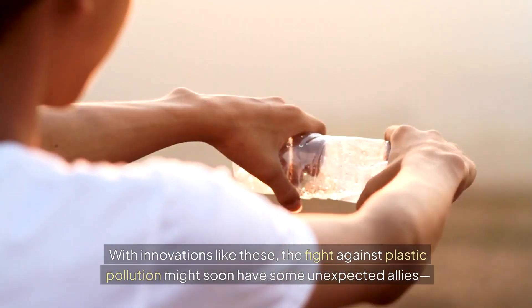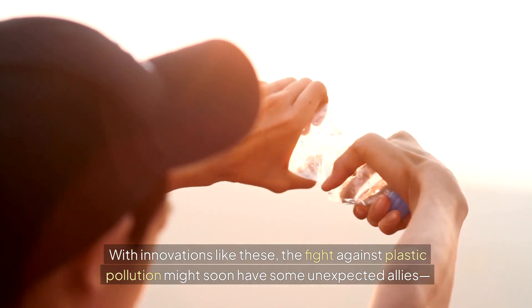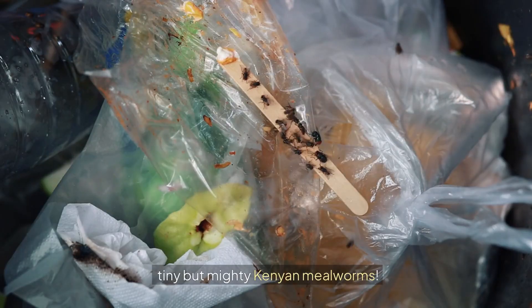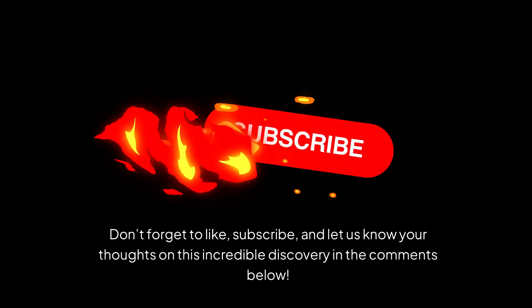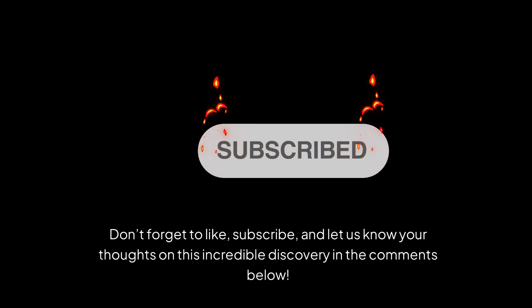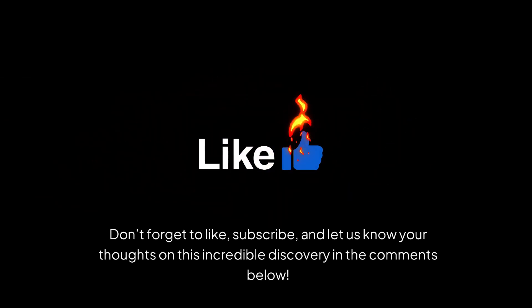With innovations like these, the fight against plastic pollution might soon have some unexpected allies — tiny but mighty Kenyan mealworms. Don't forget to like, subscribe, and let us know your thoughts on this incredible discovery in the comments below.